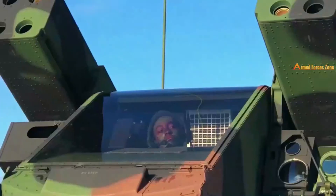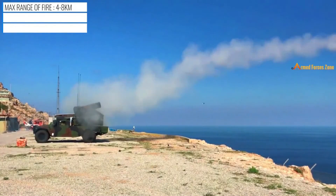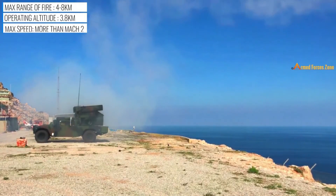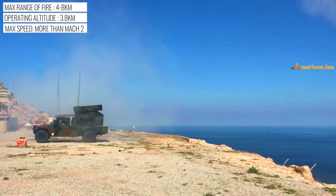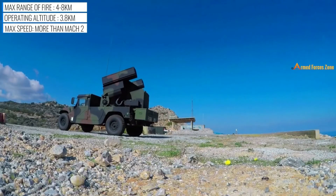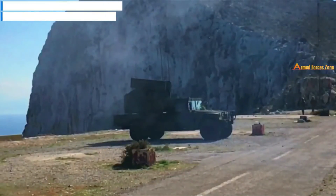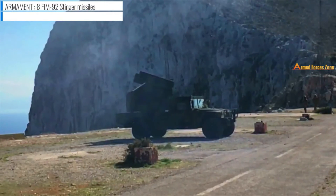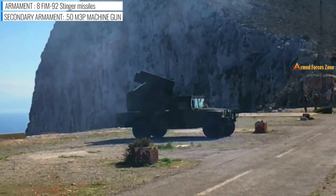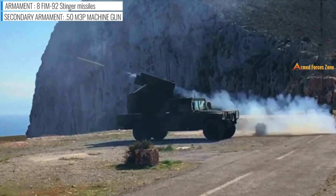Avenger is a fully automated surface-to-air missile system which provides short-range air defense protection for ground units against cruise missiles, unmanned aerial vehicles, low-flying fixed-wing aircraft, and helicopters. The Avenger features a 360-degree rotating turret with two missile ports, each holding up to four Stinger missile units.